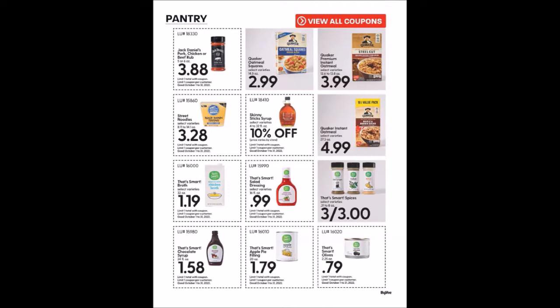That's Smart Salad Dressing, 16 fluid ounces for $0.99, limit one. That's Smart Chocolate Syrup, 24 fluid ounces for $1.58, limit one. That's Smart Apple Pie Filling, 20 ounces for $1.79, limit one. That's Smart Olives, 2.25 ounce cans for $0.79, limit one. I don't know if that's a great deal on spices, but it's definitely cheaper than the Dollar Tree anymore.